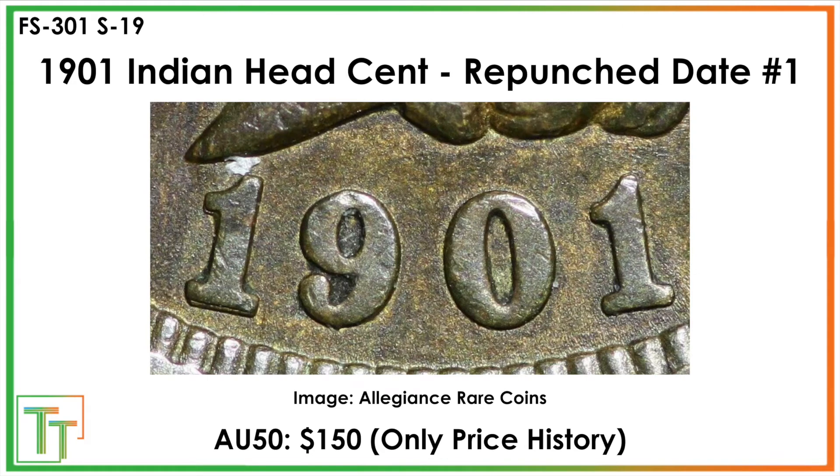Here we've got a 1901 repunched date. This image was tough to find — thanks to Allegiance Rare Coins — but we've got the clear photo here from eBay. The bottom of the one is protruding, as well as sort of that little tip, and then over here on the second one you can also see there should be some repunching to the north of it. The nine and zero are not the place to look — you're looking over here.